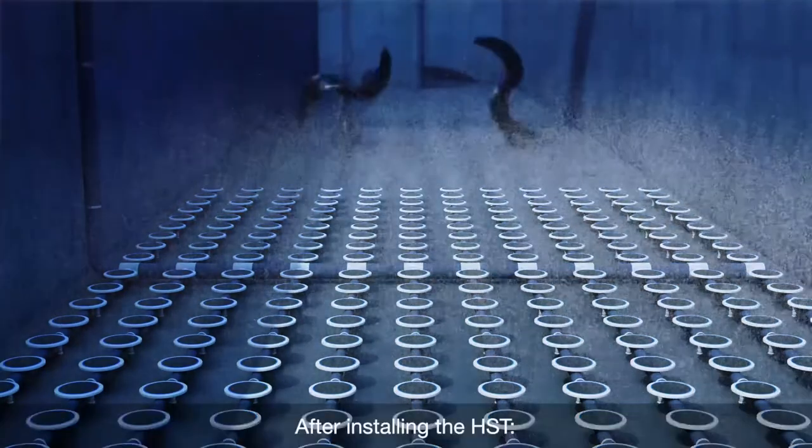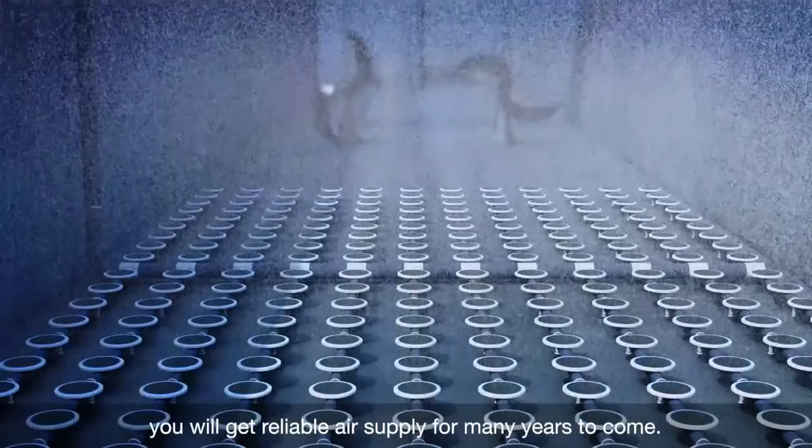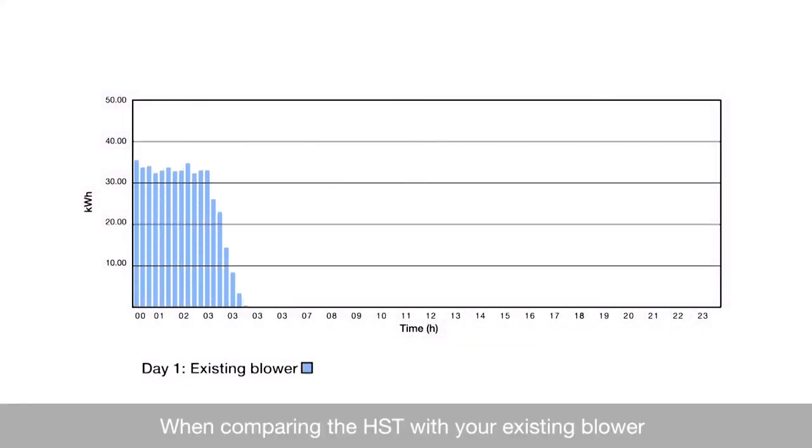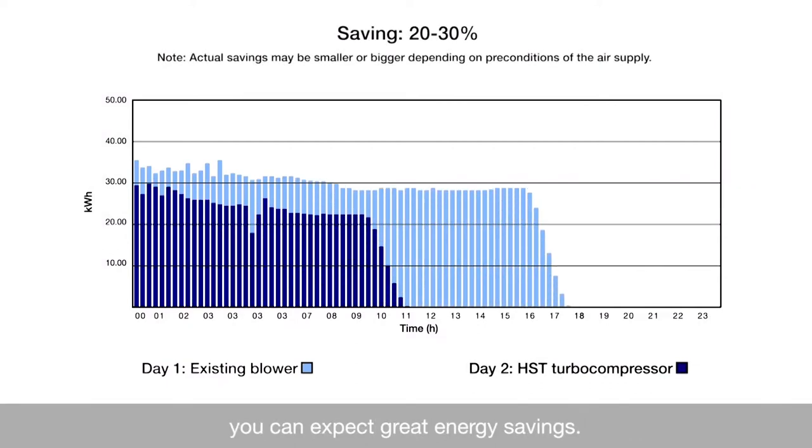After installing the HST, you will get a reliable air supply for many years to come. When comparing the HST with your existing blower, you can expect great energy savings.